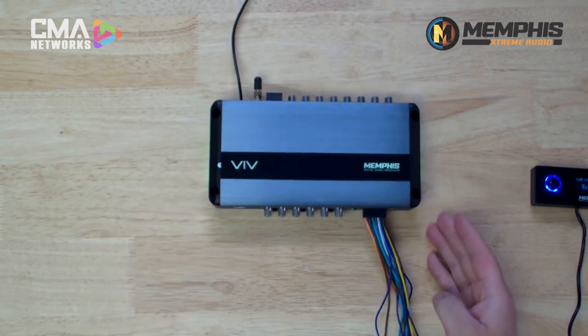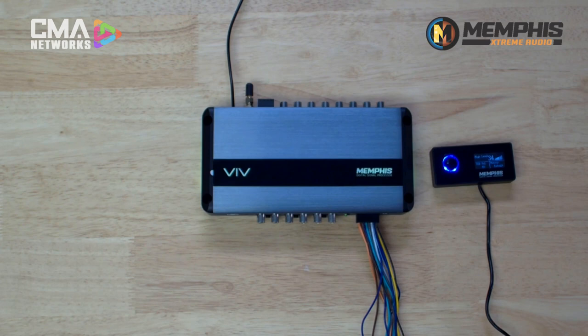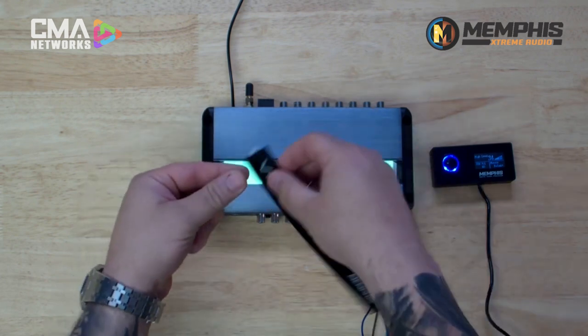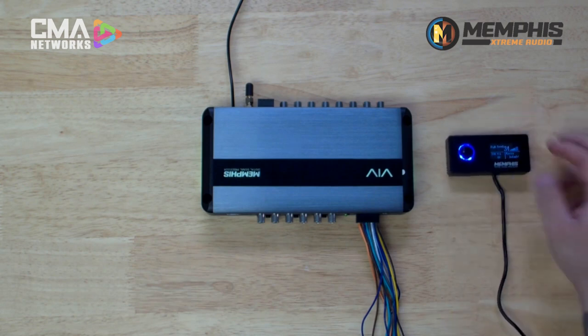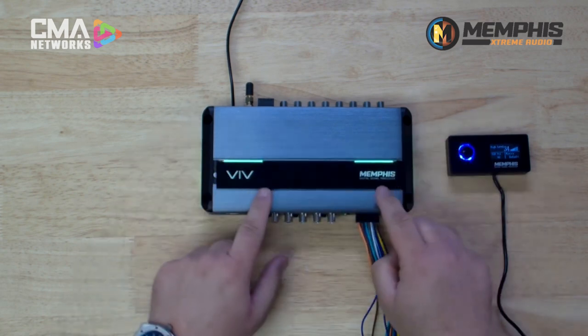Signal summing is built in. All time delay is built in. Everything you need for the DSP is built in, so you don't have to worry about getting an external box for the Bluetooth or signal summing, or anything to get from high-level into this unit. Everything you need to get from a factory head unit, an aftermarket head unit, or to just stream from your phone — you can do all that with the VIV68 DSP. The name badge is reversible, so whether you need to tuck it away or mount it one direction or the other, you can easily do that while still having it look great.